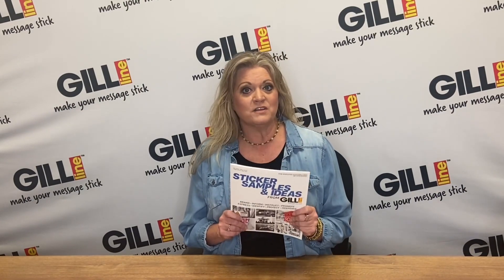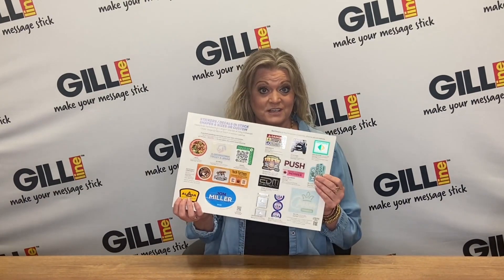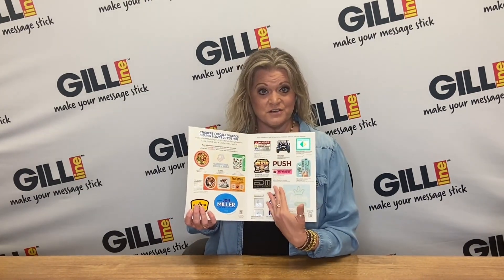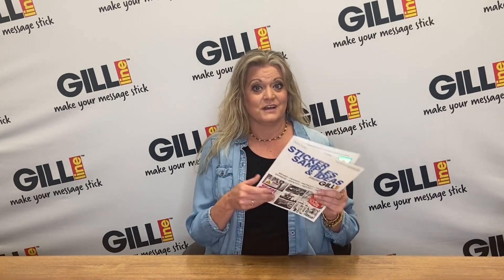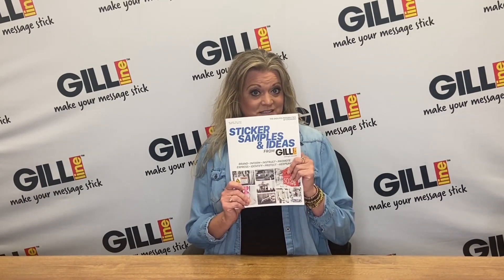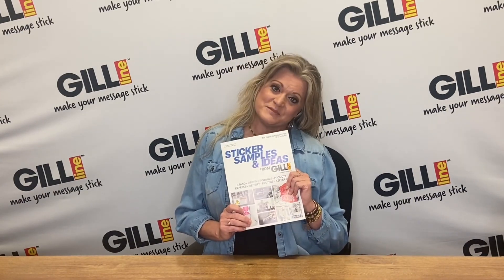If you haven't, be sure to check out the other videos showing what's inside the brochure and how to use the new search codes. Now we want to show you how to get one of these, so stay tuned as Jeff and Liz will explain further.